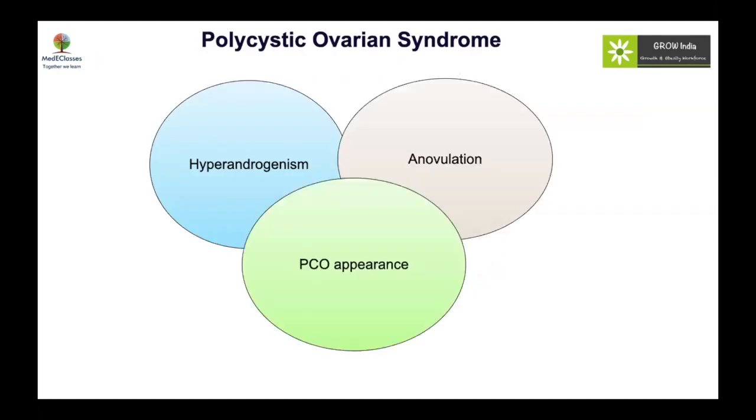The three classical criteria of PCOS are hyperandrogenism, anovulation, and polycystic ovarian morphology on ultrasound. Hyperandrogenism can be clinical — such as hirsutism, recalcitrant acne, or alopecia — or biochemical. Anovulation generally presents with irregular periods. When this triad occurs, it is very important to rule out all other causes of hyperandrogenism and anovulation before labeling it PCOS. This has to be persistent for a chronic period — at least one to two years — and must be of intra-ovarian origin.